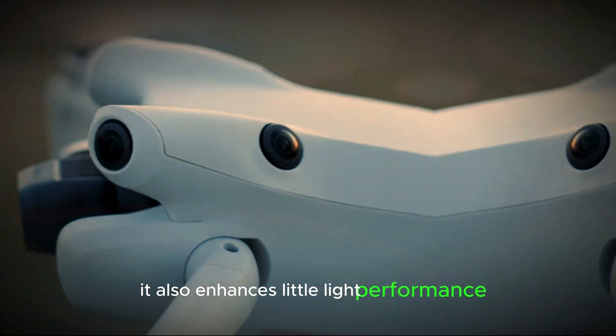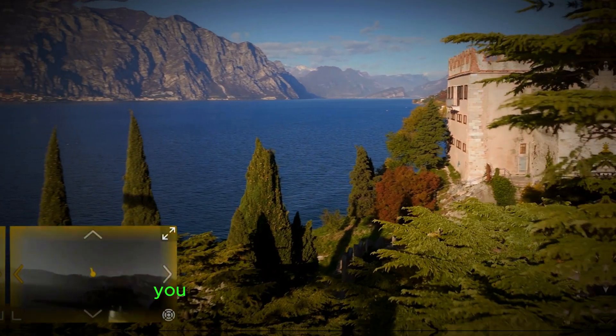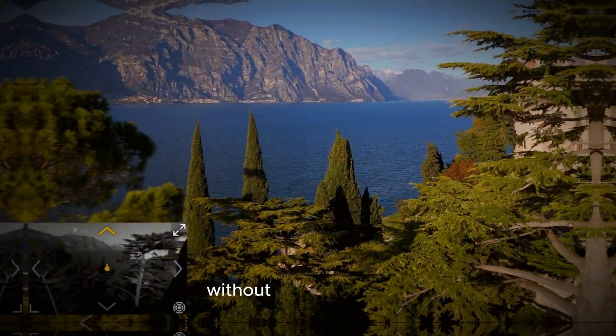The larger sensor also enhances low-light performance, making it easier to shoot in challenging environments. This means that even during dusk or dawn, you can expect high-quality footage without excessive noise.